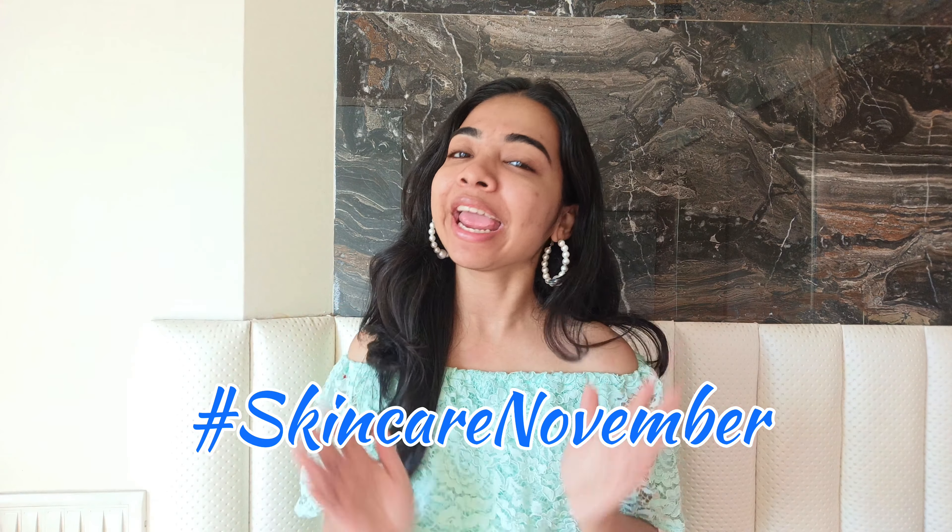Hi guys, this is Mittal and welcome back to my channel — welcome to my most favorite episode of Skincare November. In today's video, as you can read from the title, we are going to be doing Part Three of five sunscreens for oily skin testing. I cannot believe it — I have tried more than 15 sunscreens at this point, and today we have some very new, very trending, and very talked-about sunscreens. I am super excited to share my reviews on them, so let's get started.